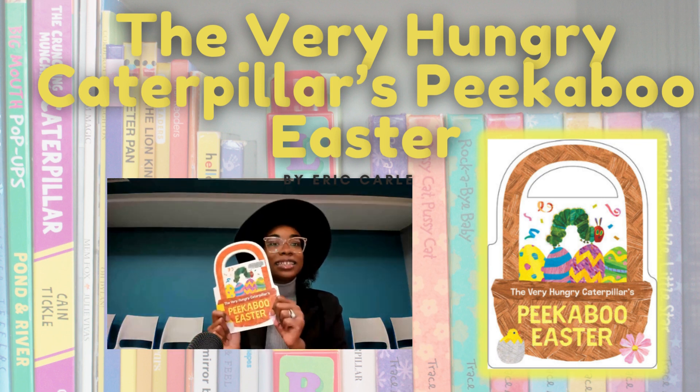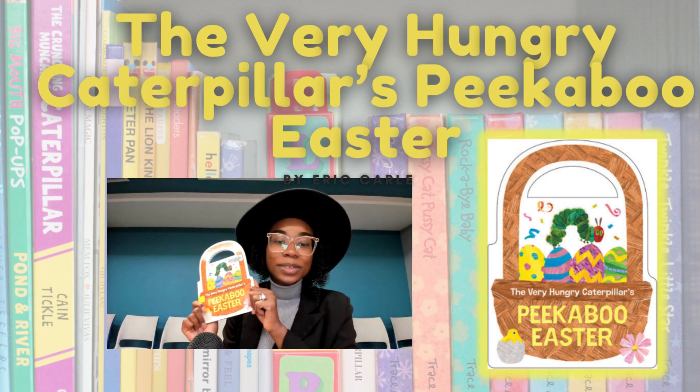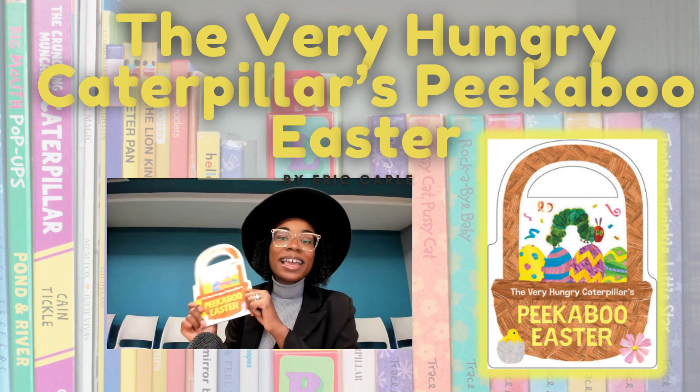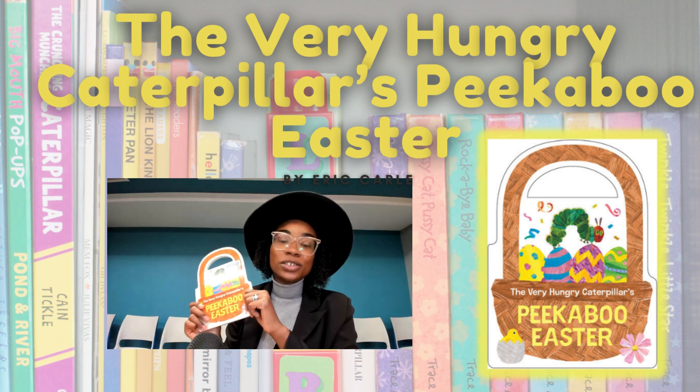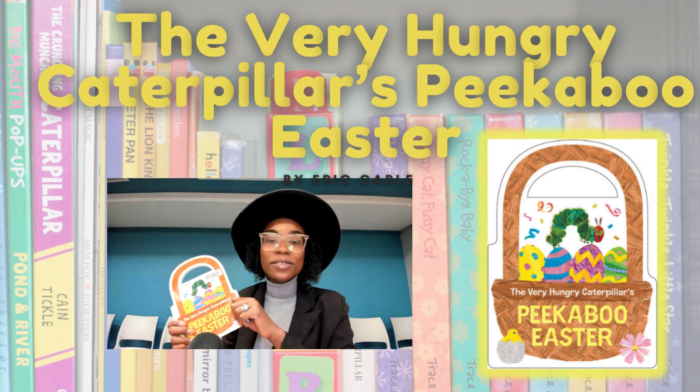The end. That was The Very Hungry Caterpillar's Peekaboo Easter, again by Eric Carle. I hope that you enjoyed this storytime. This one was so fun and very fitting for the season.